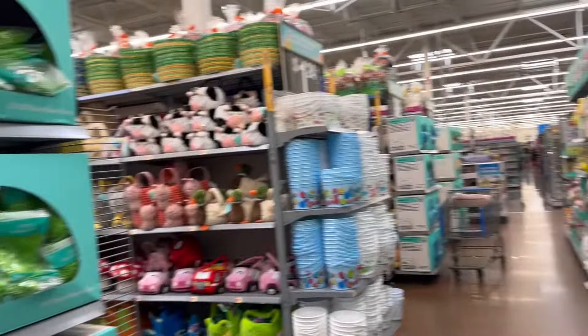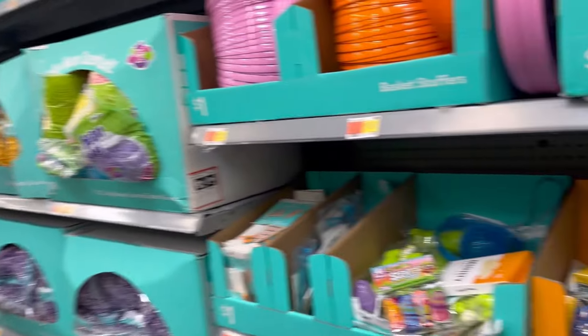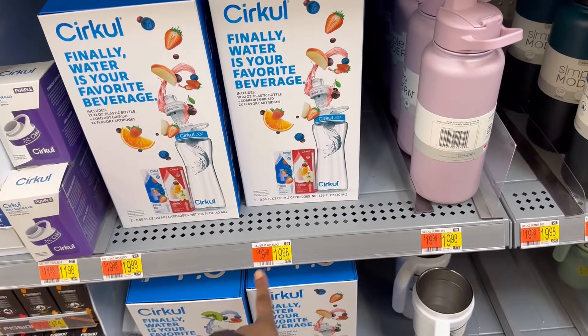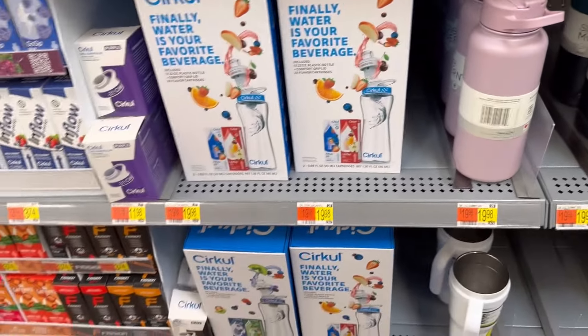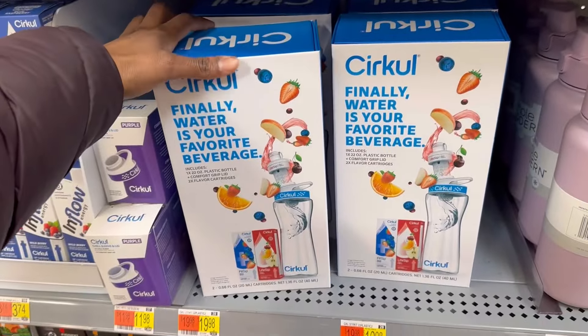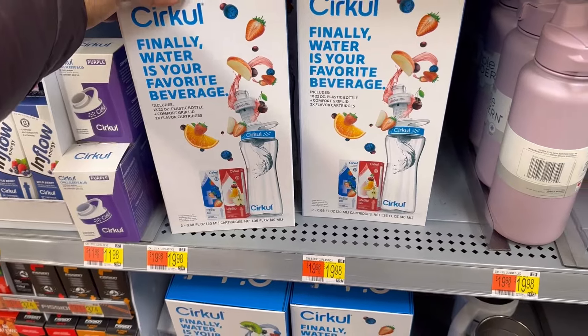At least they'll have a whole lot of Easter stuff left. This ad has been popping up everywhere — Cirkul, I think is how you say it — the flavored water drinks. They've been popping up everywhere. I have not tried it. If any of you have tried this water flavor drink system, let us know.